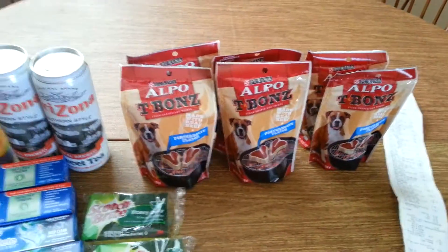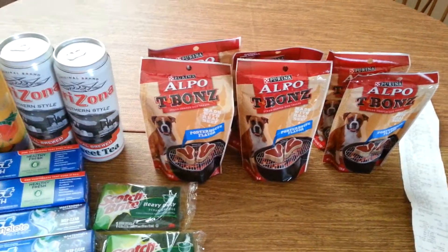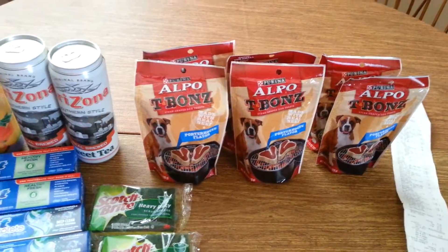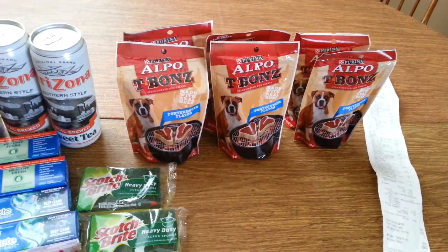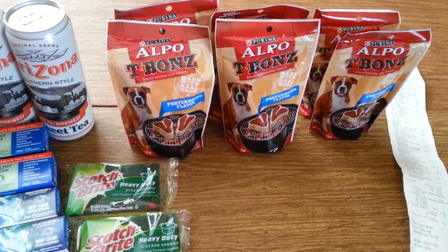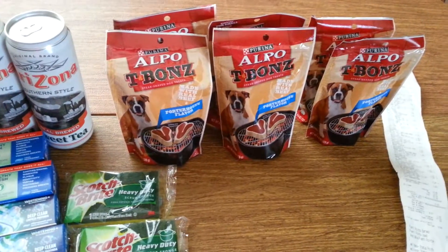This is when you know you have a problem — I don't even have a dog and I'm getting dog treats. But I do have friends that have dogs, so I can always pass them along. If they're going to pay me to take them off their hands, I'm taking them — dog food or not.